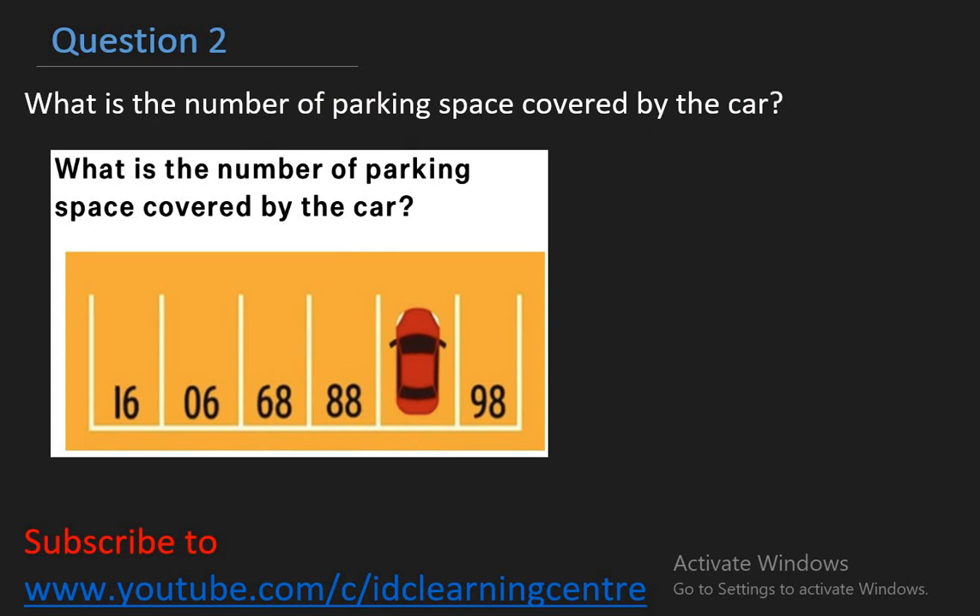Let's take the next question — question number 2. What is the number of the parking space covered by the car? We have 16, 06, 68, 88, then the car, then 98. This tricky math problem went viral a few years back after it appeared on an entrance exam in Hong Kong. Interestingly, this question is for six-year-olds who had just 20 seconds to solve it.